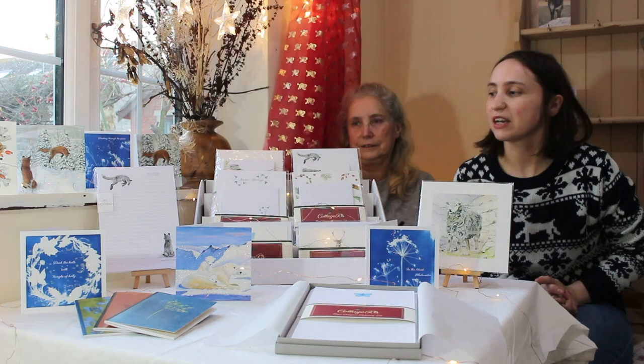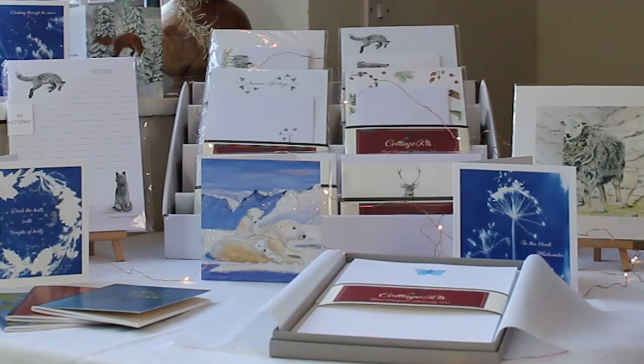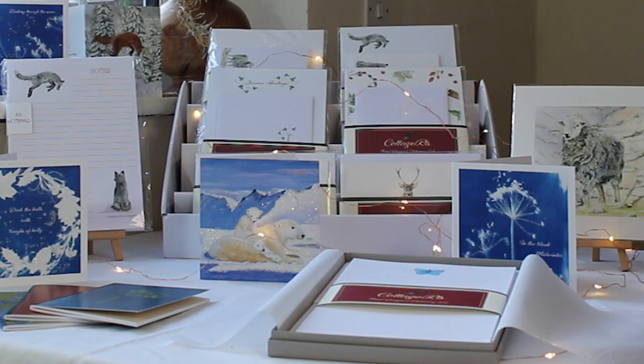Hi, we're Julie and Ali and together we are the people behind Cottage Arts. We just set up our store for you today as part of the Folksey Market and we're just going to talk you through a few of our Christmas designs for this year.